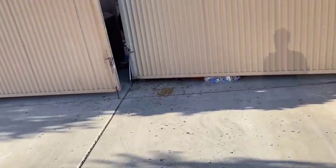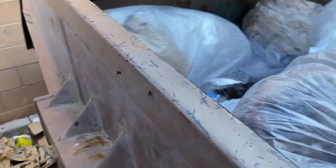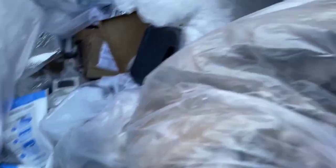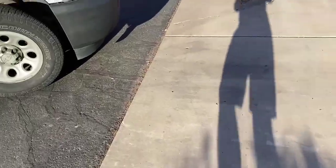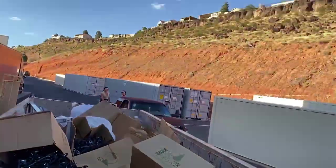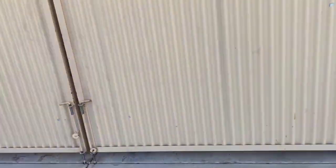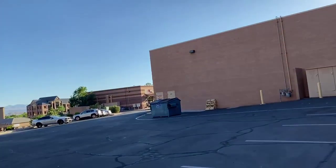Okay, I think this is the PetSmart dumpster. I already see a ton of cat food down there. Oh my gosh, there are a million flies — this is nasty, smells like dead fish in here. Lots of pet food, that smells so bad. We grabbed a massive garbage can out of that last dumpster, that'll be nice for scrap metal. This next one is empty, no dumpster in there.